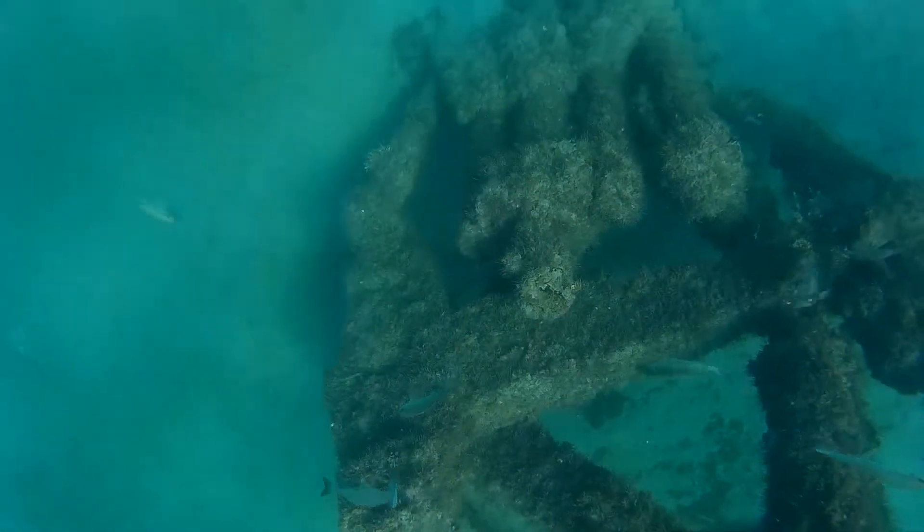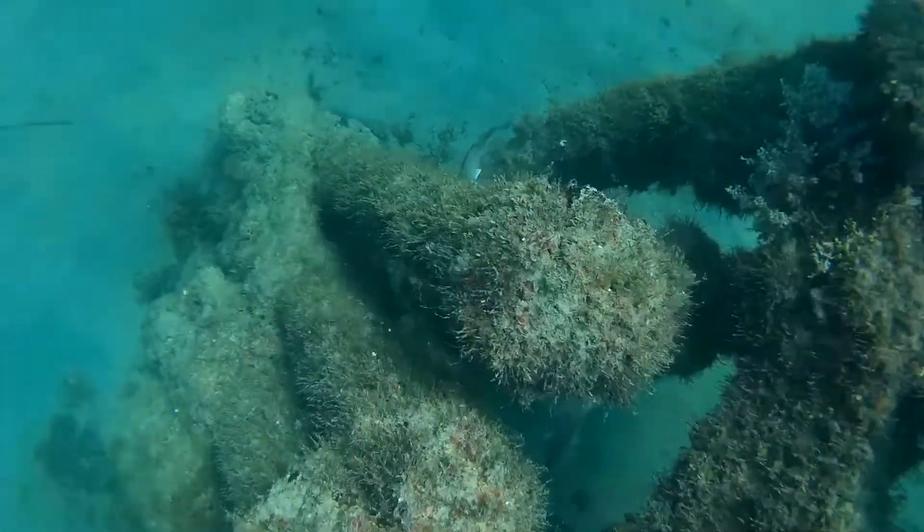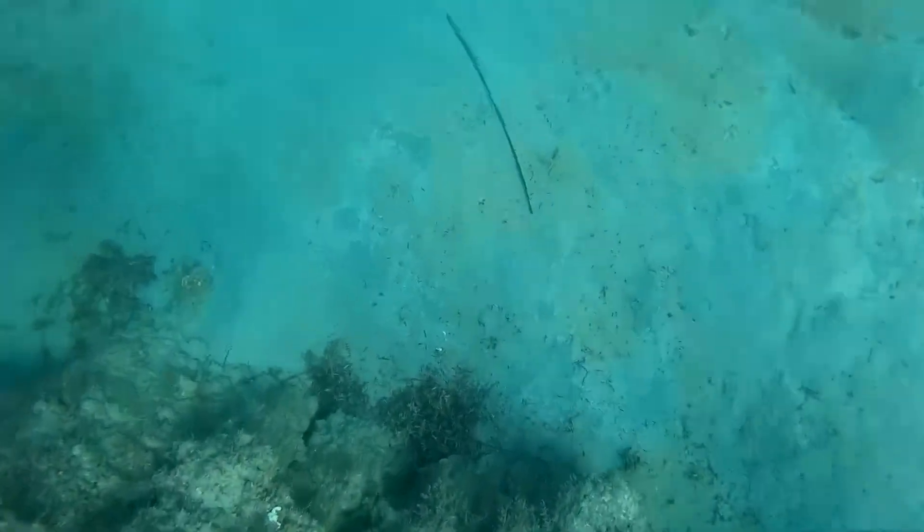Better go up and get a breath. Come on back down, take a look and see what's down here. You can see lots of fish, and I see a tail of a stingray.